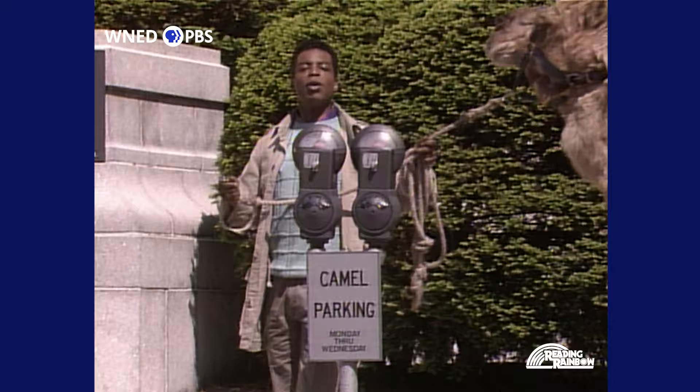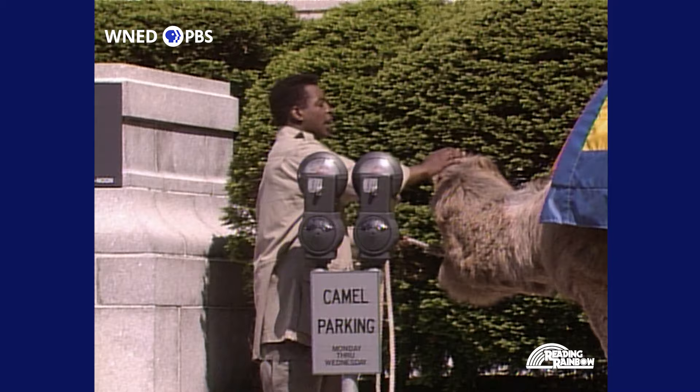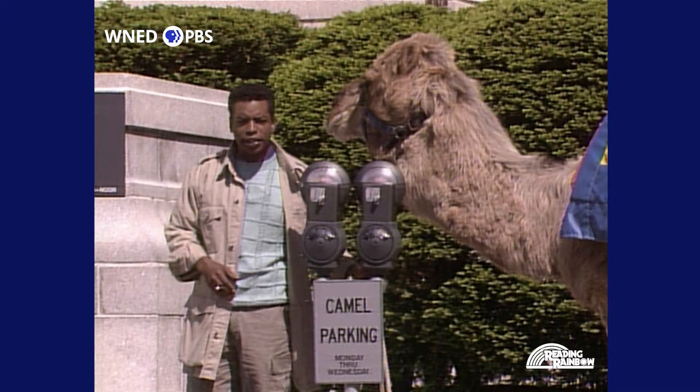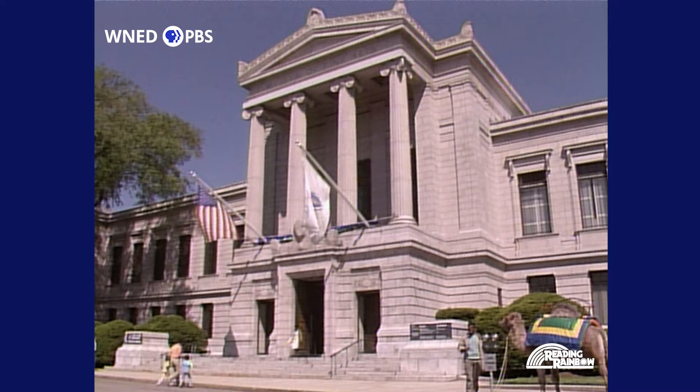Thanks to Aliki's book, we've unwound some of the mysteries of mummies. But where do you go to see a mummy face to face? Well, if this were ancient Egypt, Akh could take us to a pyramid. But we're in 20th century Boston. Our destination is the Museum of Fine Arts Boston, which has one of the largest collections of mummies in the United States.